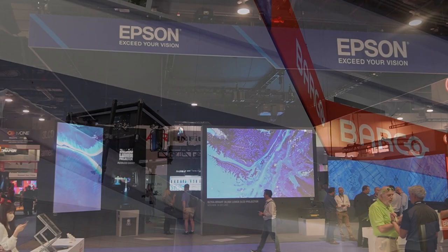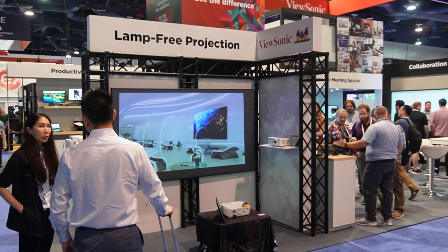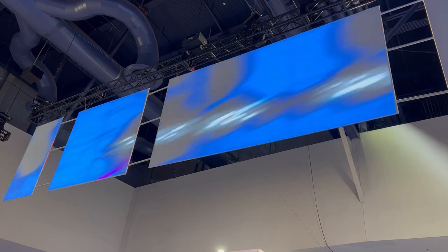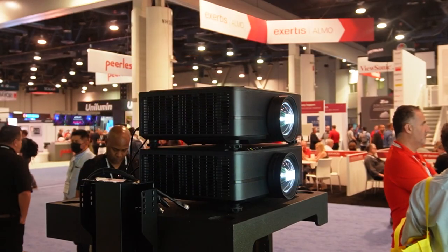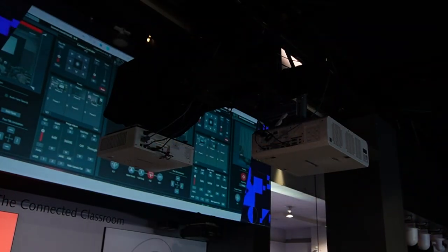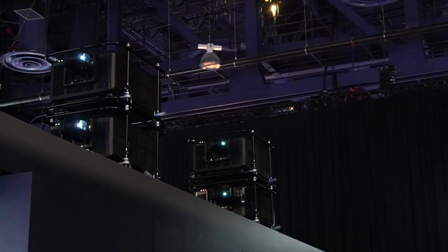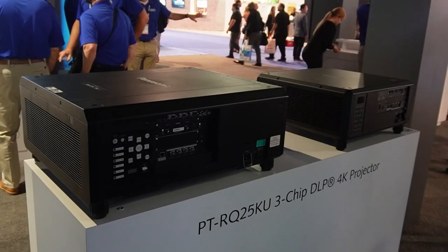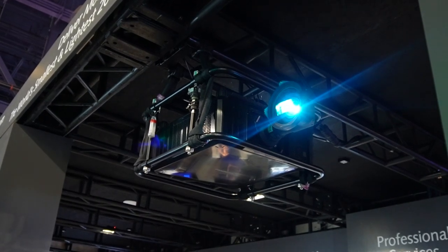Several major projector manufacturers attended the show this year. These included Sony, ViewSonic, Optima, and Sharp NEC. All of them had projector demonstrations going on in their booths. We took a few minutes to interview Scott Wollington at Panasonic Connect about their products and services and why projectors are still a great option for many professional applications.